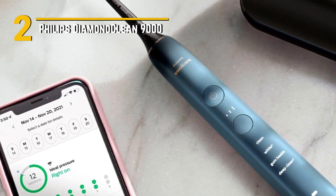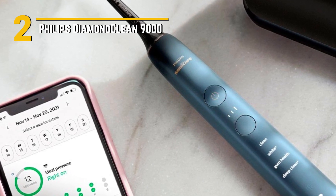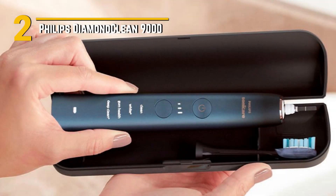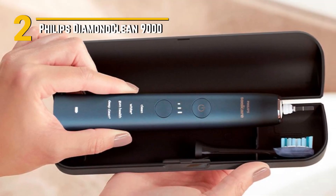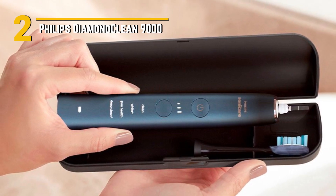Now let's talk design. The Diamond Clean 9000 exudes elegance with its sleek, minimalist look. It feels great in your hand with its premium build quality and ergonomic handle. It's not just a toothbrush — it's a statement of sophistication on your bathroom countertop.